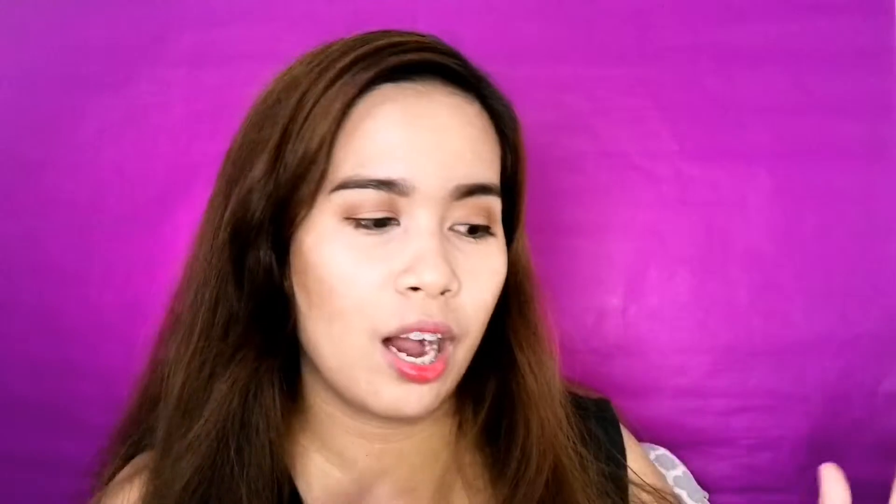Today we're going to do a lipstick video. Sobrang trending ni Jade nang halik. At lagi rin akong nanonoodan. Pansin ko ang ganda nung red lipstick niya.